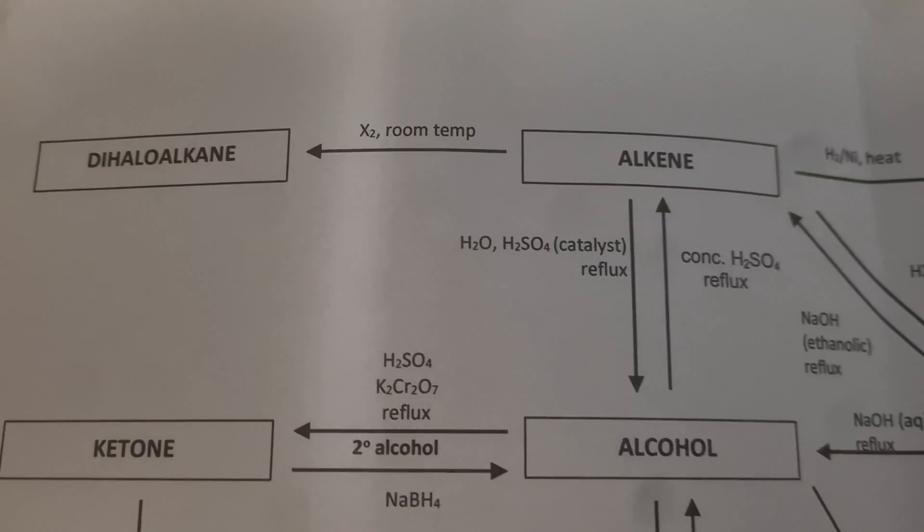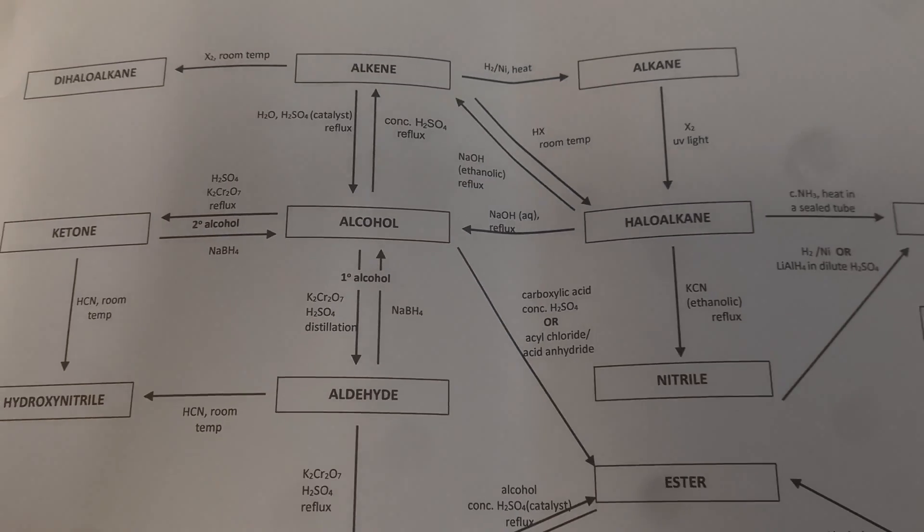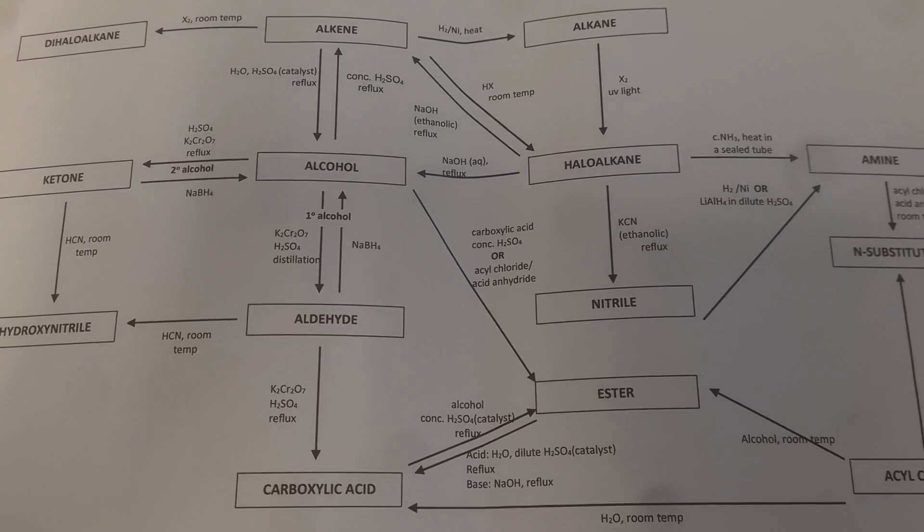For example, mechanisms and their conditions — these will come up every single year and will contain a lot of marks. What I would recommend is get an A3 piece of paper and draw out basically every single mechanism, write down the conditions and the products. You can see how the mechanisms are linked together and you'll be able to see how to get from A to B, which can be really useful.